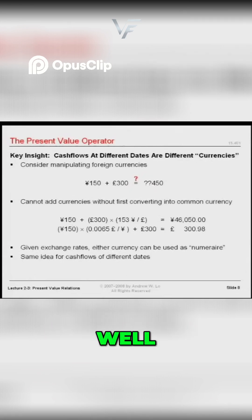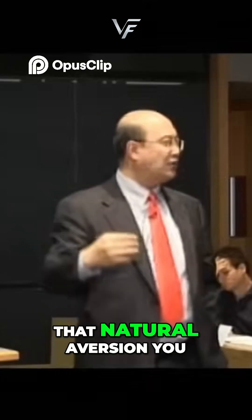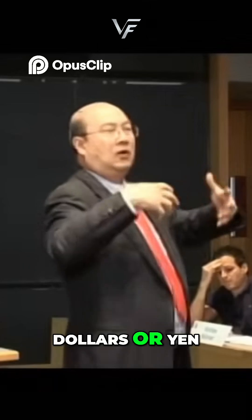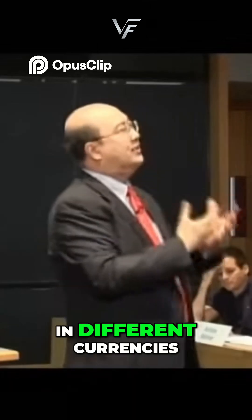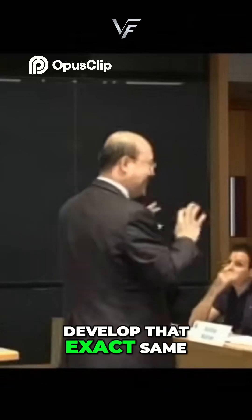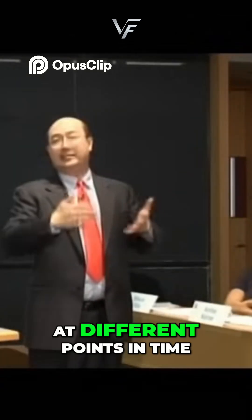That natural reaction you have, that natural aversion you have to adding up dollars or yen in different currencies — I want you to develop that exact same attitude towards cash flows at different points in time.